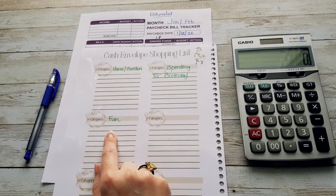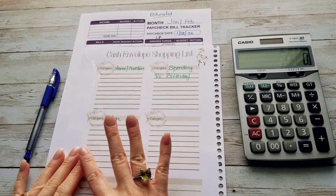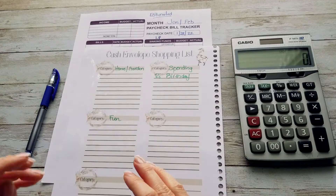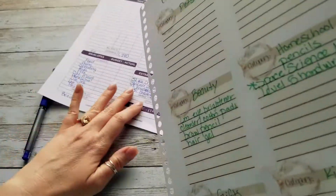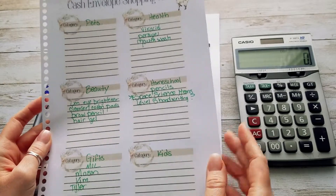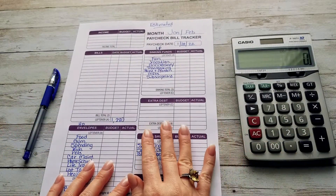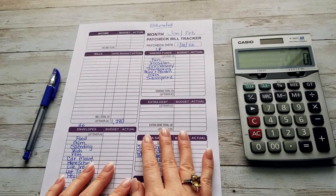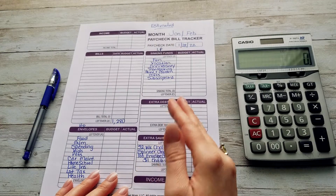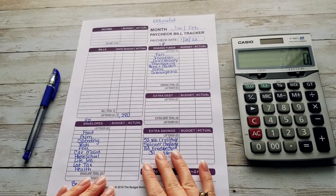As we go through the month, I edit this. It is laminated, so I just write on it with a Sharpie and then erase things with alcohol as they are purchased. I can write down things that are coming up that I know I need to budget for. This has been really helpful for going through my budget by paycheck worksheet — being able to see what I need to save for and whether I need to add more funds to a category for this paycheck.